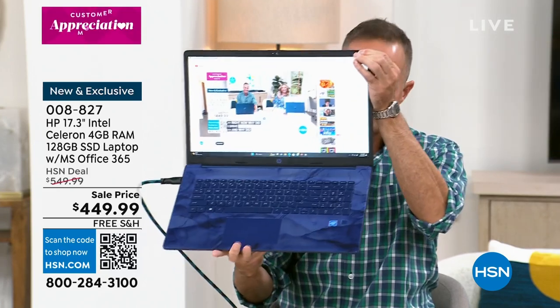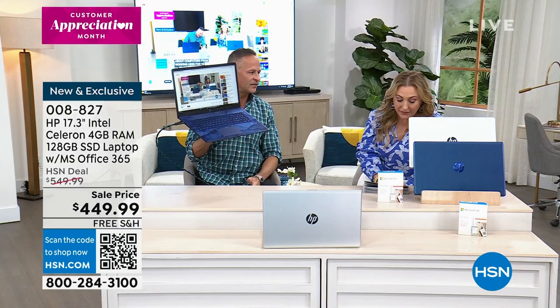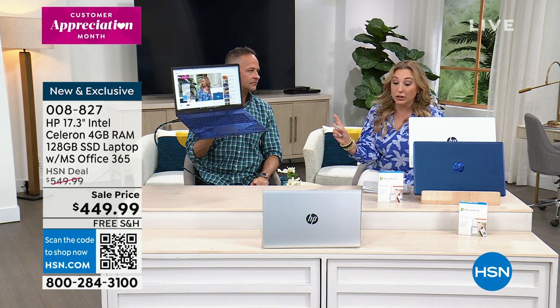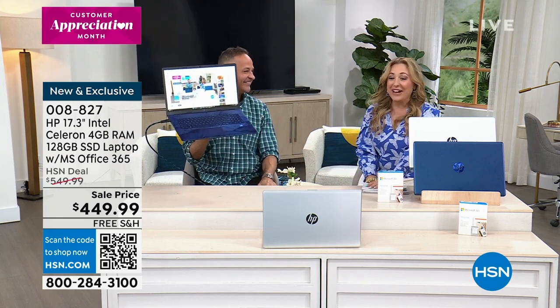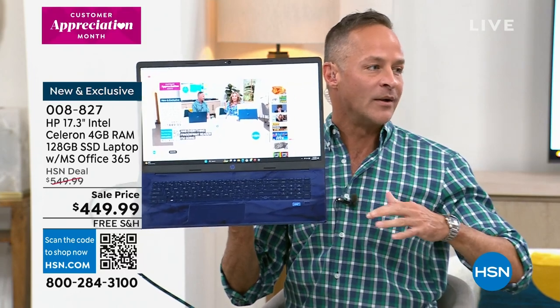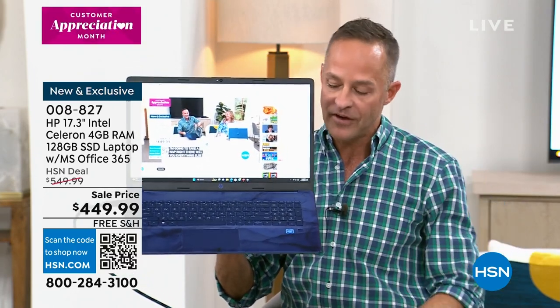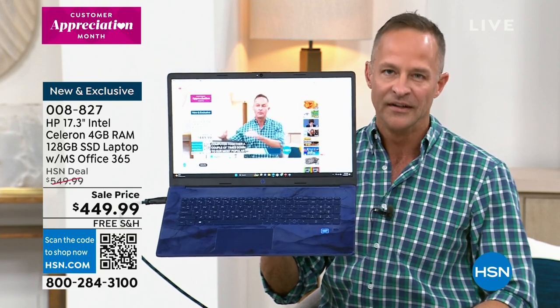We've sold this computer together a couple of times — it's still our most popular color. We reordered the blue because so many people wanted it, that's why you're getting it on April 19th. Today is the 10th, so you'll get it in nine days. If you want it in three to five business days, order the silver. The blue's worth it though — they literally had to make more of the blue, and they only make it for us. It's exclusive to HSN and QVC, our little shopping family. You can see for yourself why people are nuts about the blue — it is incredibly unique, incredibly beautiful. The entire computer is incredibly beautiful.